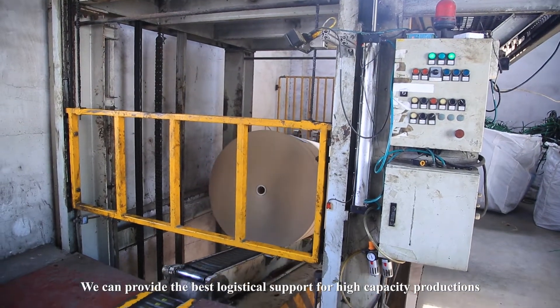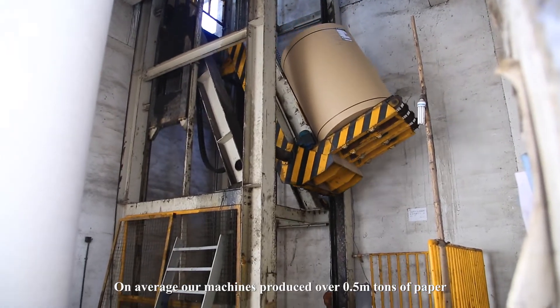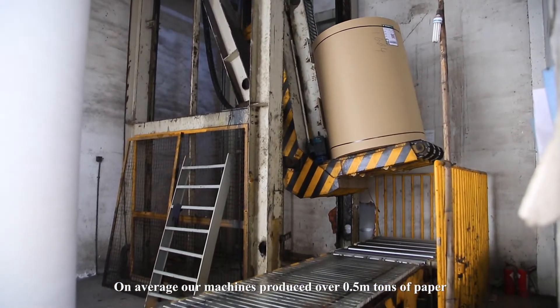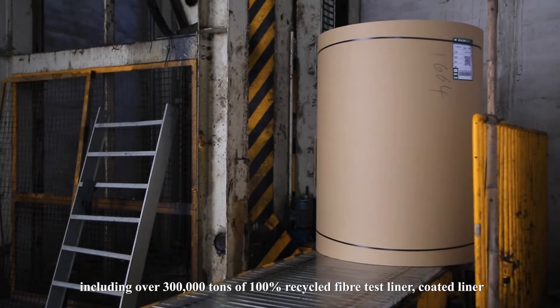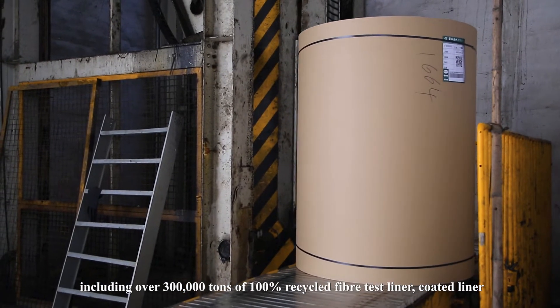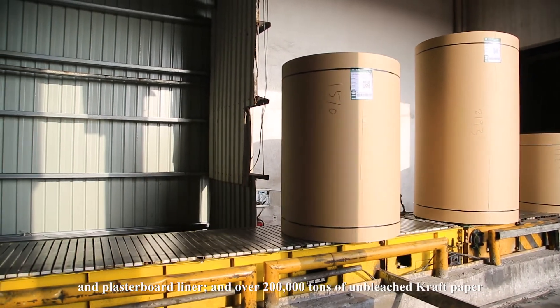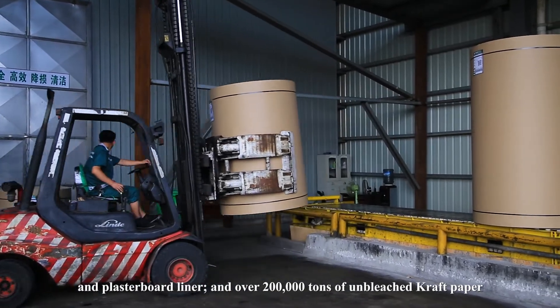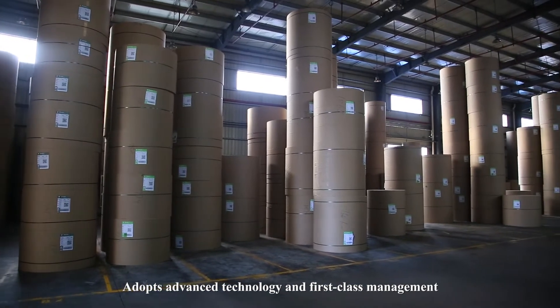We can provide the best logistical support for high capacity production. On average, our machines produce over 0.5 million tons of paper, including over 300,000 tons of 100% recycled fiber test liner, coated liner, and plasterboard liner, and over 200,000 tons of unbleached kraft paper.